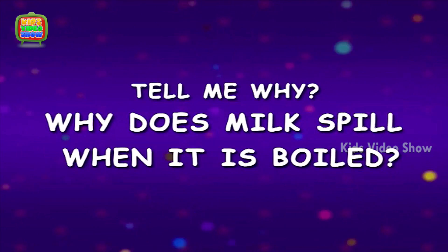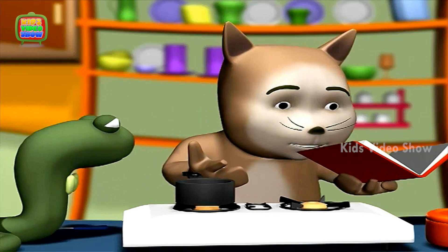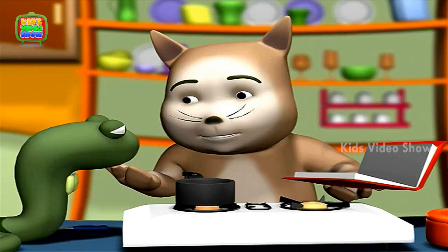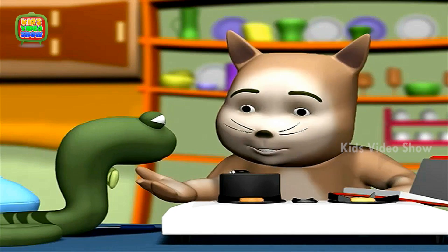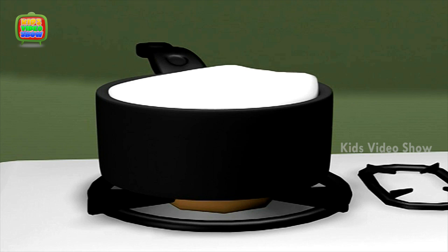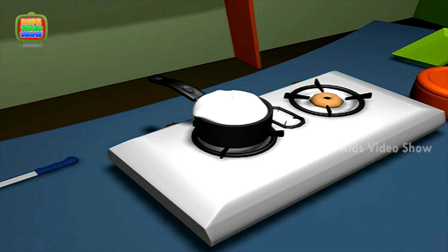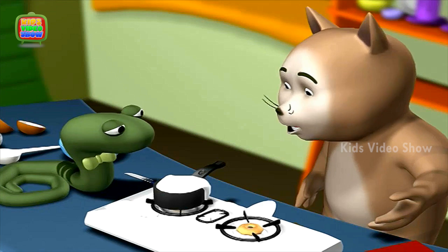Why Does Milk Spill When It Is Boiled? The recipe now says to add milk. Snake, you kept the milk to boil? Snake, look! The milk has boiled and spilt all over.